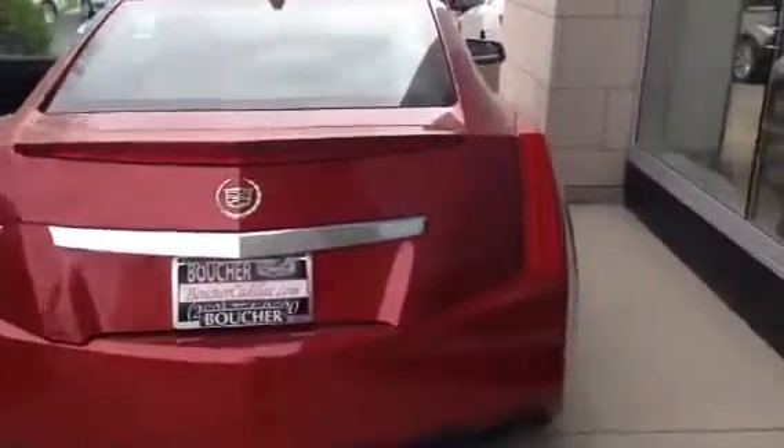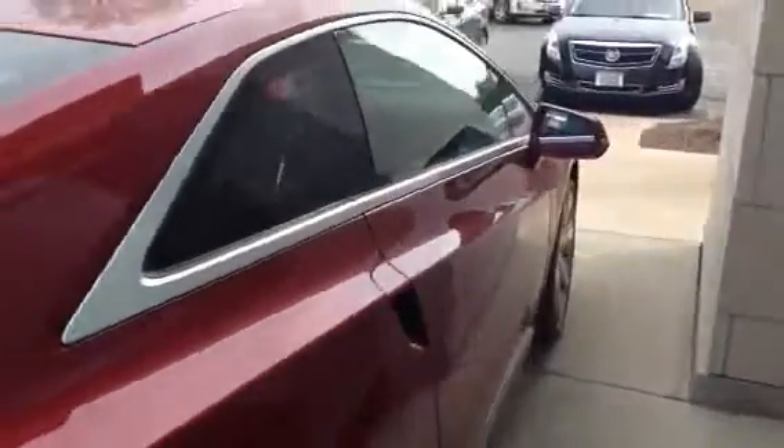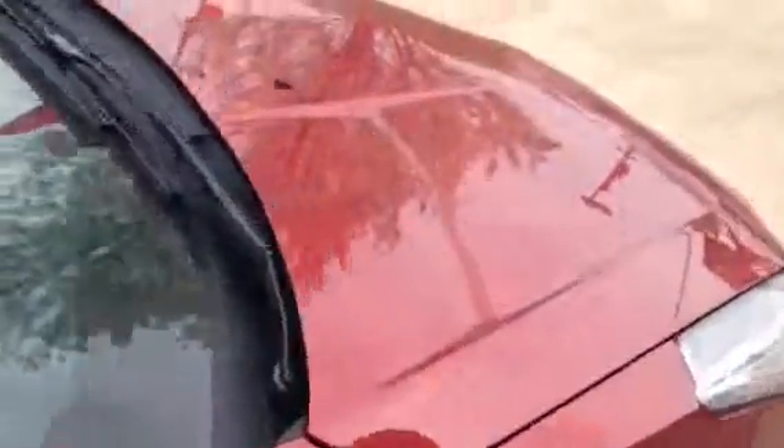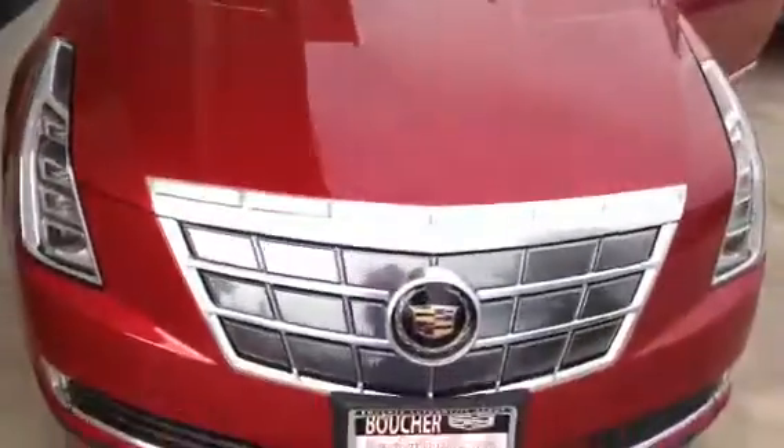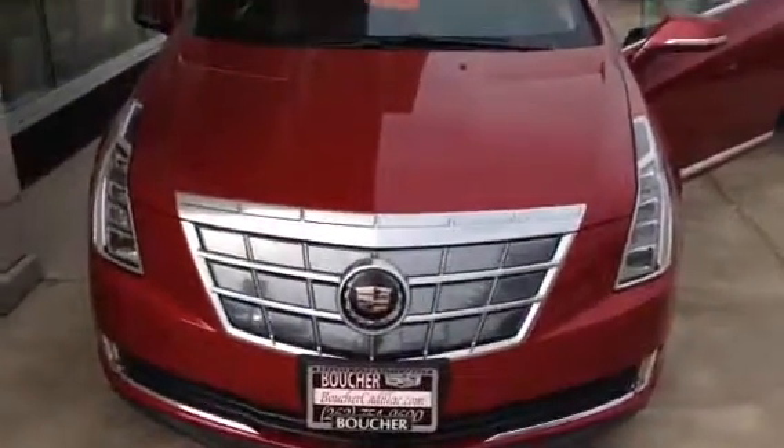Of course you also get the 4-year 50,000-mile bumper-to-bumper warranty, 4-year 50,000-mile premium care maintenance, and 6-year 70,000-mile powertrain warranty. In addition to that, an 8-year 100,000-mile warranty on the lithium-ion battery that powers this beautiful vehicle.